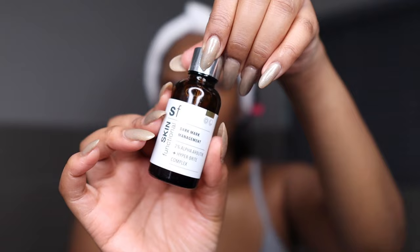I'm going in with the Skin Functional Dark Mark Management — this is essentially alpha-arbutin with a 2% Hyper Bright complex. I think I'm falling in love with Skin Functional products. Then I'm going in with my Fundamental ceramide cream — I use this even on nights where I don't use actives because it helps restore the skin barrier. If your skin barrier is compromised, you'll break out more and get more hyperpigmentation, so it's very important to keep your skin barrier healthy. Finally, I'm sealing everything in with Standard Beauty Squalene — it's lightweight, doesn't clog pores, and gives my skin a great glow.